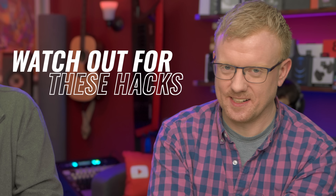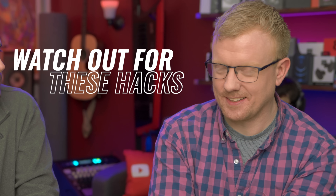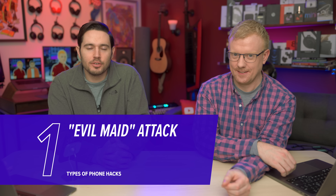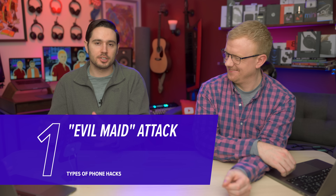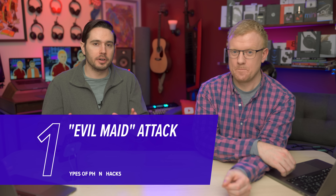You ever been in a hotel room and a nice lady comes in, tries to clean it for you? Well, guess what? Could be an evil maid. An evil maid attack is when somebody has access to your physical device and they alter it in some sort of undetectable way, and then they can access that data later. It's called the evil maid attack because it was coined after hotel rooms — we leave our electronics unattended at hotels, and an evil maid could come in and access it and hack it.